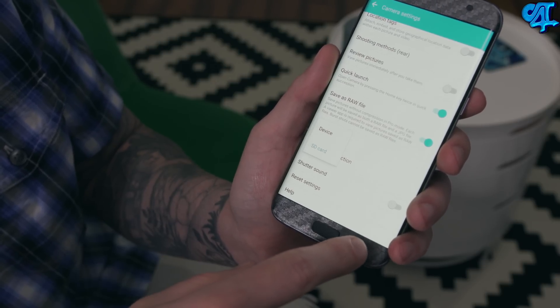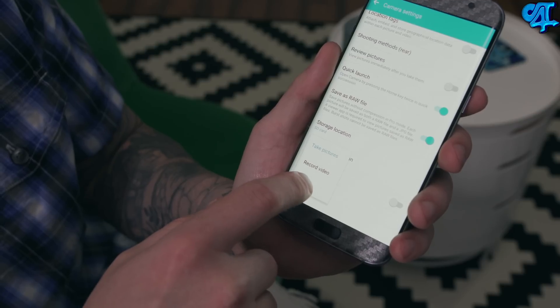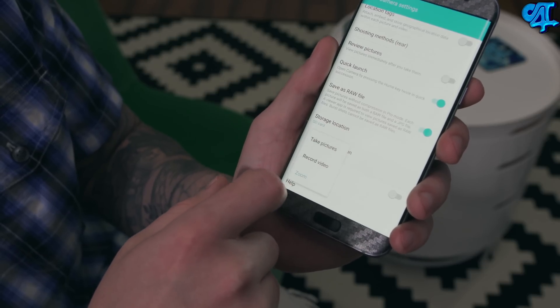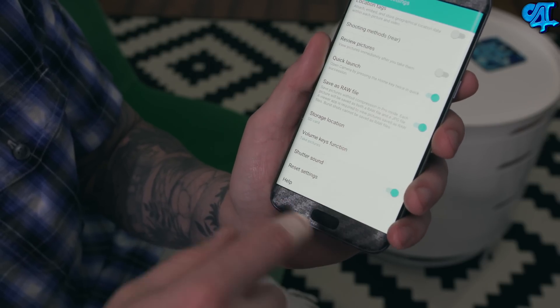You can also determine whether you want the volume keys to trigger zoom in or out, start a video, or take a photo. Last but not least, you can toggle the shutter sound on and off — I generally keep mine off because the sound is pretty annoying.